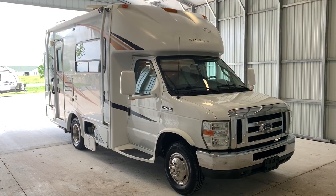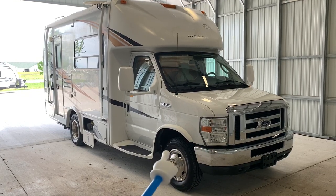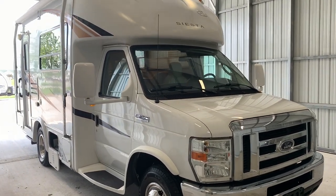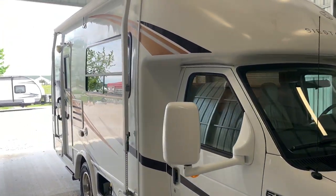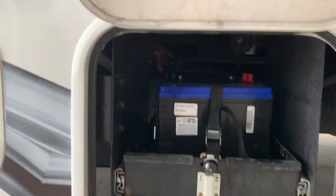We're going to run around the outside of this Four Winds Siesta. We are 23 feet from bumper to bumper. The tires have date codes of 0614 and they are Michelin tires. We have an 11 and a half foot awning. This does sit on the Ford E350 chassis, powered by the 5.4-liter V8 engine. You can see it's extremely clean, shiny, and nice and straight on the outside. First little door here, we've got your coach battery.